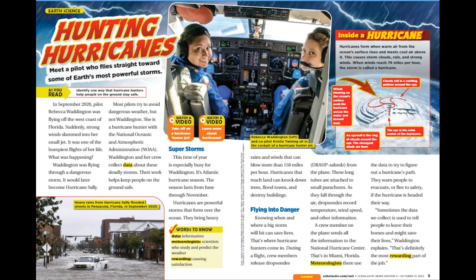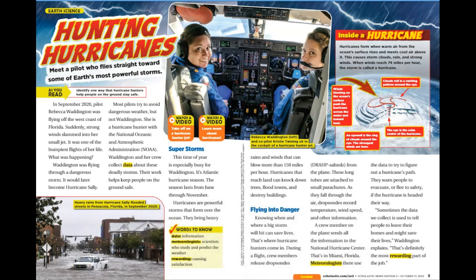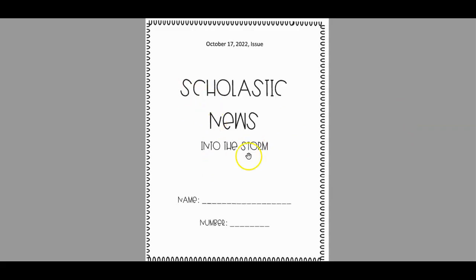So now we're going to go into our packet. But before we do that, let me show you some of the features on Scholastic News. Now we're going to work on our Scholastic News packet. We're going to do page one together.